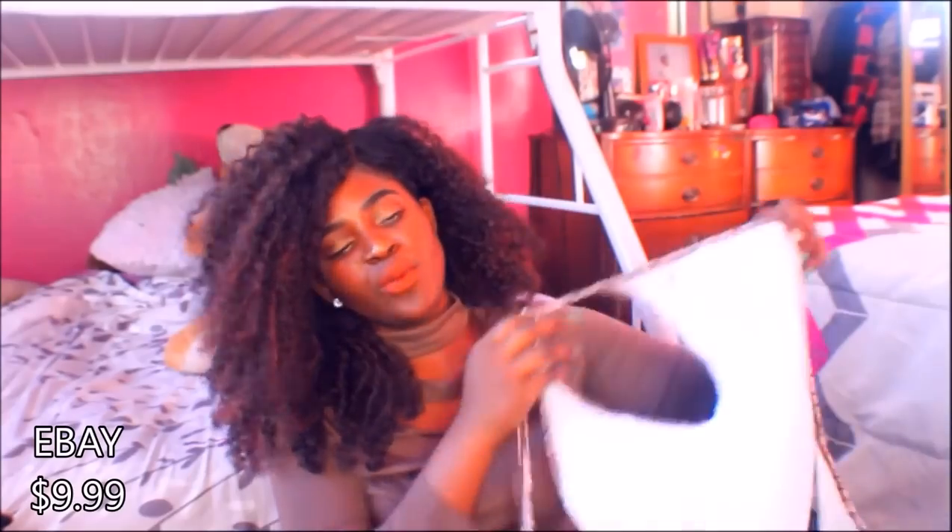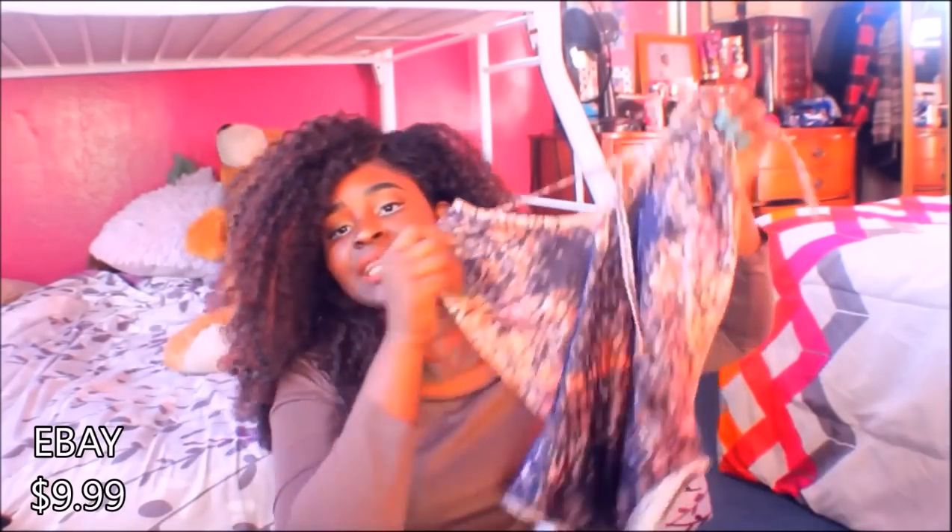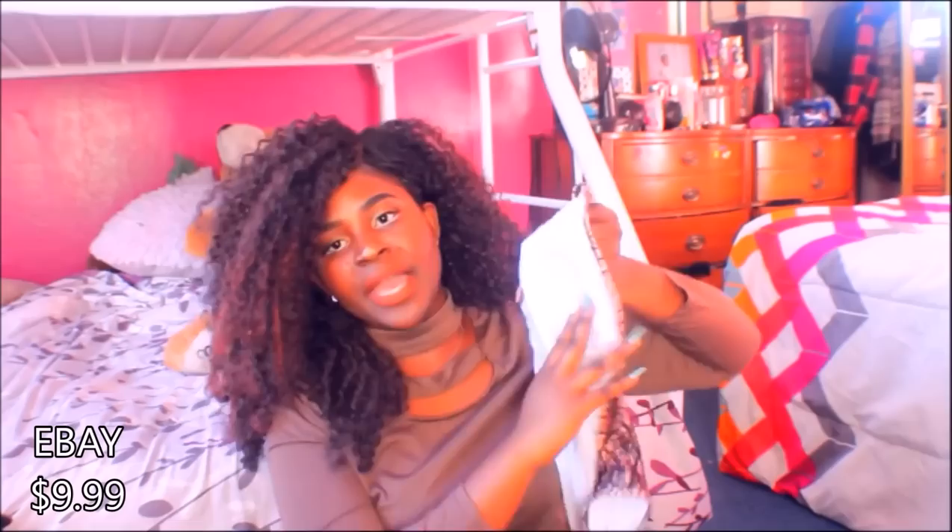The next swimsuit I want to show you is this brown one. I like it because it looks so 90s and thrifted — like big hair vibes. Just look at these colors, it's so cute. So it's a one-piece. I like this bathing suit because it has padding in it, so you don't need to tape your nipples.